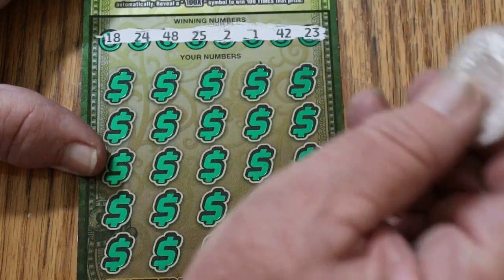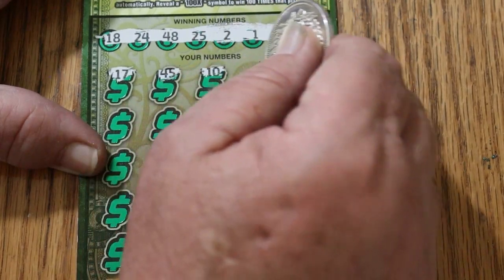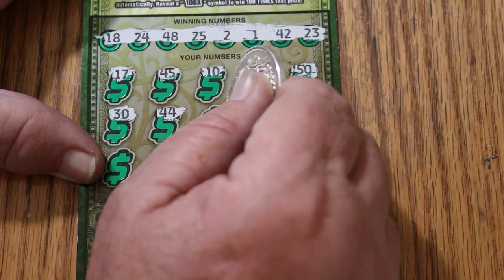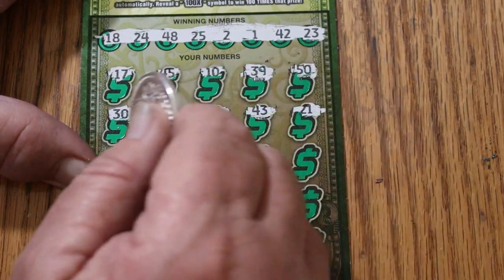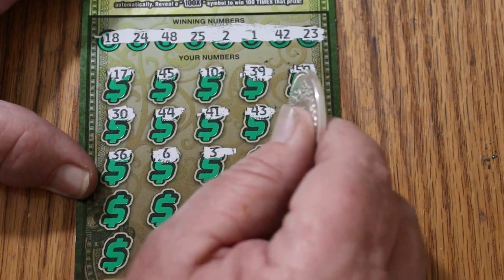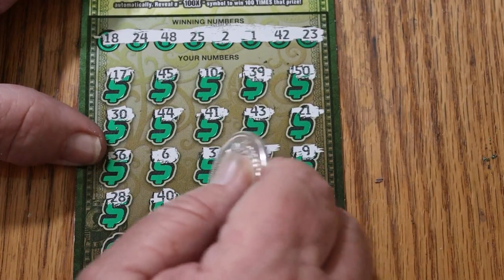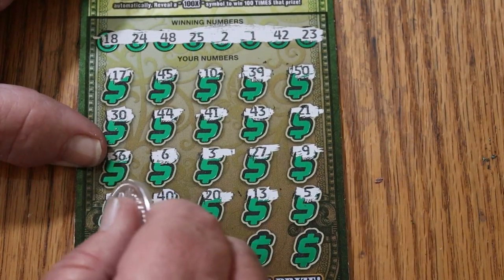All righty, we're looking for those. Let's see what happens here: 17, 45, 10, 39, 50, 30, 44, 41, 43, 21, 36, 6, 3, 27, 9, 28, 40, 20, 13, 5, 46.